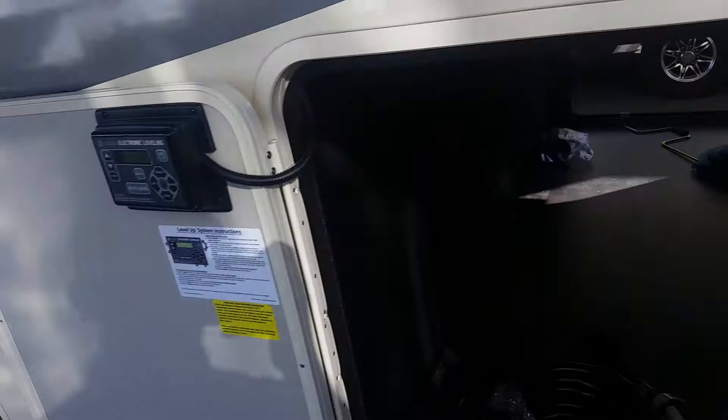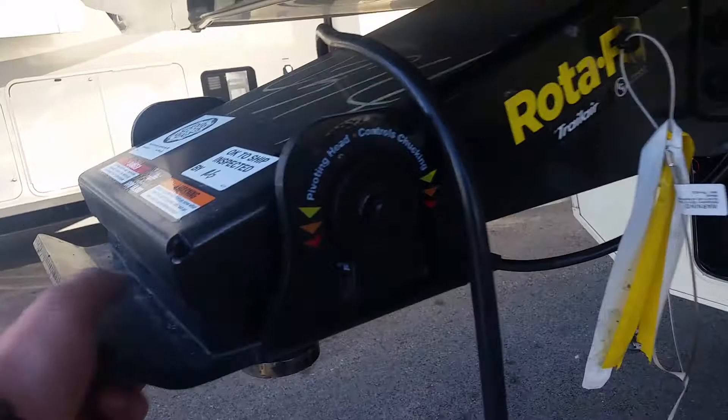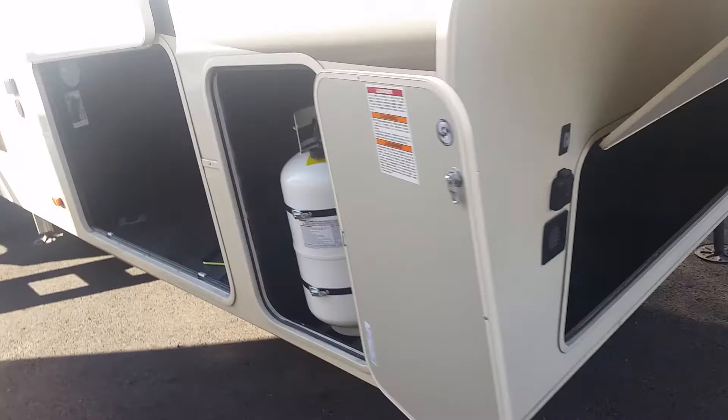Super easy. You've got your one-touch auto leveling system as well as one propane tank over here. You've got the Rotoflex pin box — it reduces some of the chucking. Lots of storage up in the front as well. Another big propane tank over here. Here's the other side of the pass-through storage — there's your central vacuum system, some plug-ins, a nice light, and again that is a heated underbelly and it's huge.